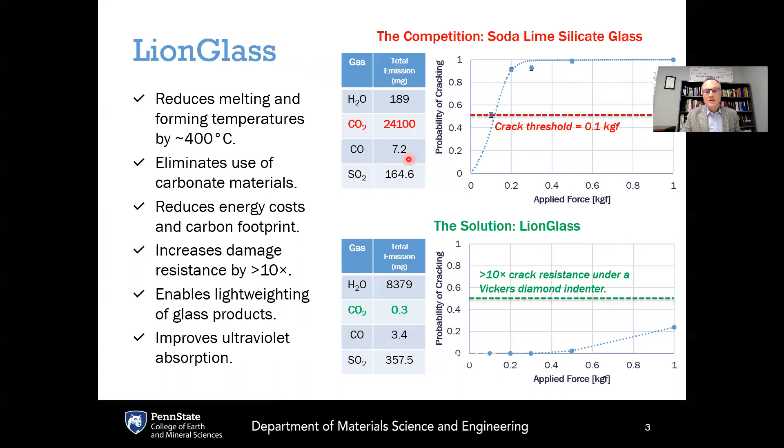This table shows the amount of gases evolved after melting 125 grams of soda lime silicate glass. You can see that 125 grams of soda lime batch produces 24.1 grams of carbon dioxide released just from the batch-to-melt conversion process. With LionGlass, the amount of carbon dioxide released from a 125 gram batch is only 0.3 milligrams — almost completely eliminating the carbon footprint due to batch material usage. Instead, the predominant gas released from LionGlass melting is water vapor — about 8.4 grams per 125 grams of batch — which is harmless from an environmental point of view.